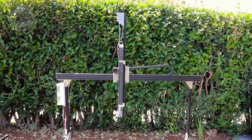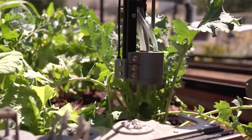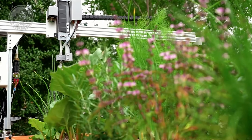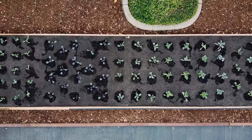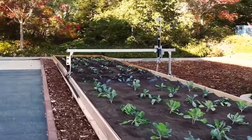Furthermore, the FarmBot promotes sustainable agriculture practices. It optimizes resource utilization by providing precise amounts of water and nutrients based on plant requirements, minimizing waste. Additionally, automated weed removal reduces the need for herbicides, making it an eco-friendly solution for crop cultivation.